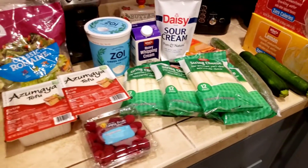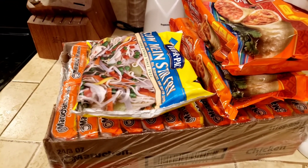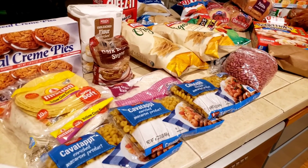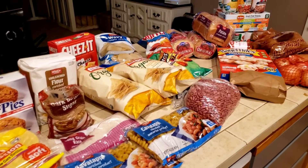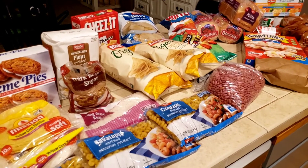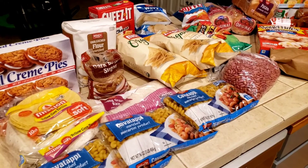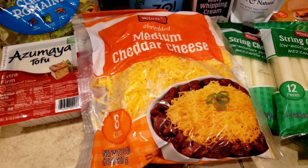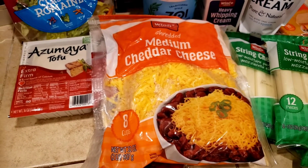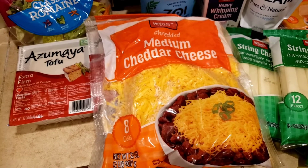I believe that is everything — probably one of my biggest hauls as far as the amount of things. I know at Costco we've spent more, but it reminds me I need to go to Winco more because they have so much great stuff at great prices. So next haul will probably be next week. Oh, I almost forgot — two pounds of shredded cheese, which was about $6.54, a fair price, so I grabbed one to make sure we have enough cheese.